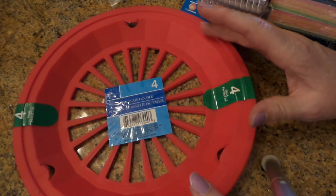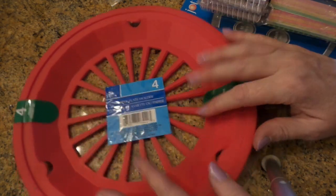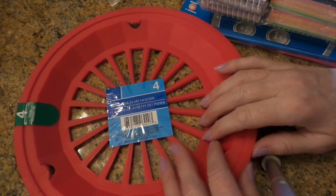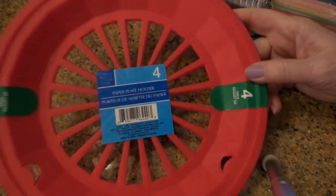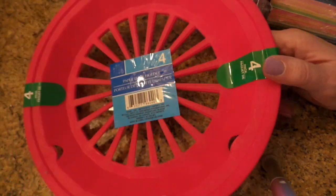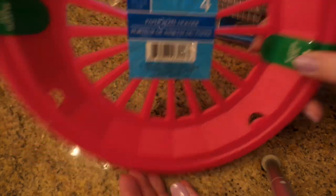We don't use a lot of paper plates, but in the summer we do when we go out on the deck to eat — it's nicer to just take a paper plate than haul all the dishes outside. So I thought maybe we'll just use more paper plates this summer, and these are kind of cute.